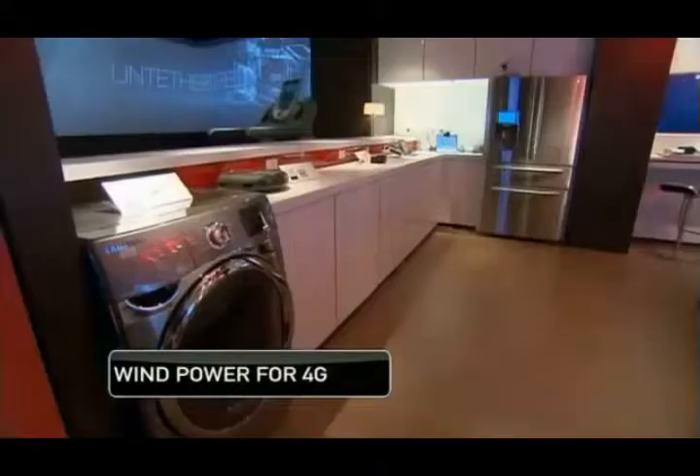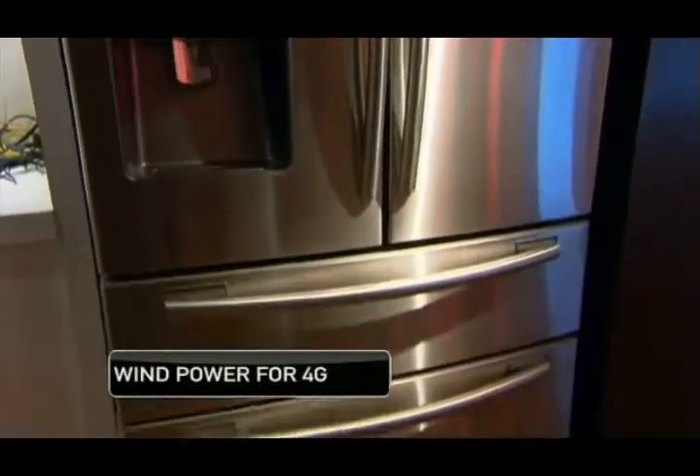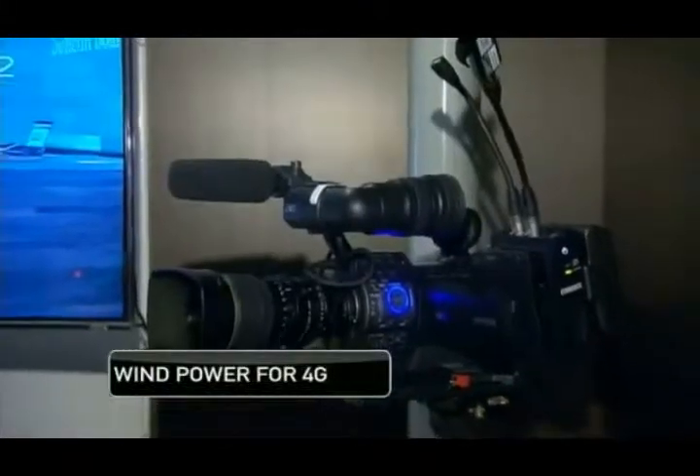Applications on display include ATM banking, smart home appliances, internet-enabled refrigerators, and — notably — TV live shots without a TV truck.